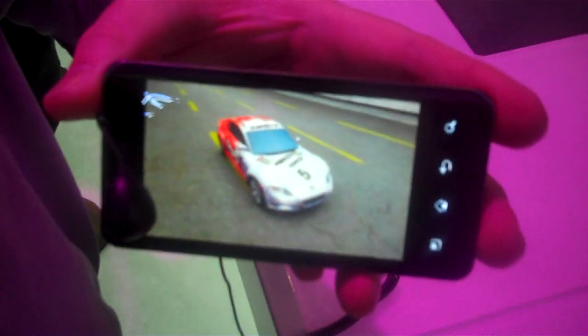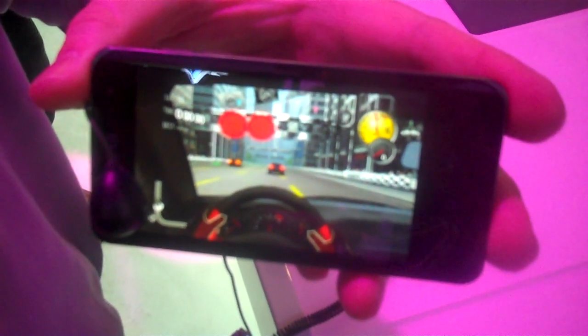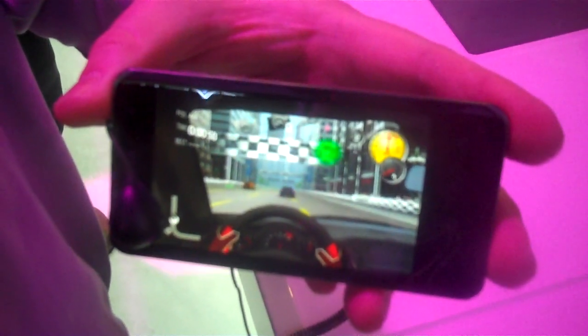This is Joe Lynch from Tech Digest at CES 2011. We're at the LG booth, and you're looking at the LG Optimus 2X Android handset. We're here with Mark from LG, who's going to give us a demo of the device.